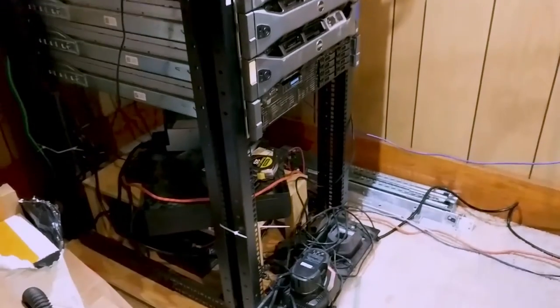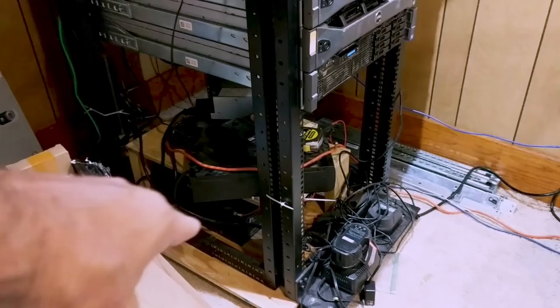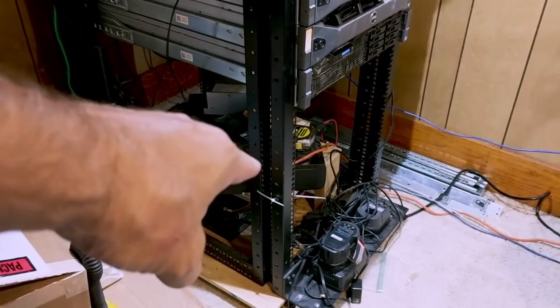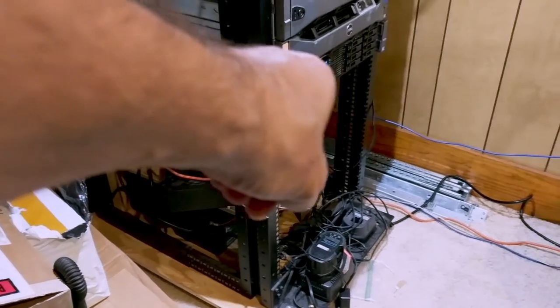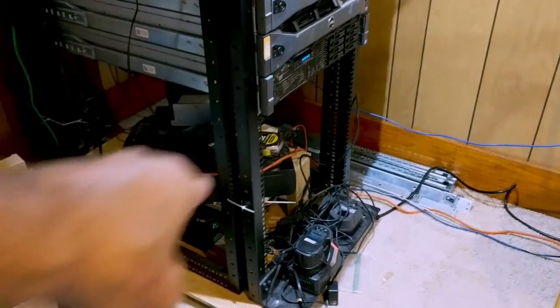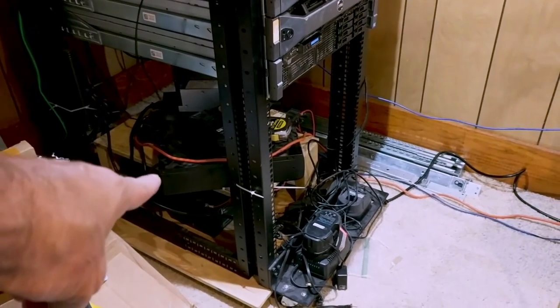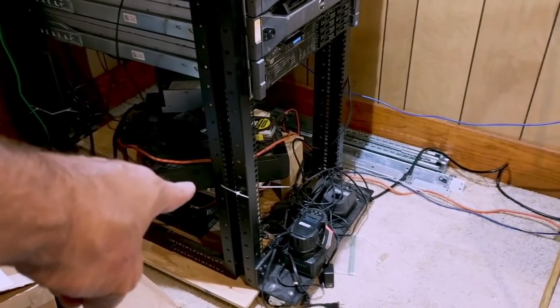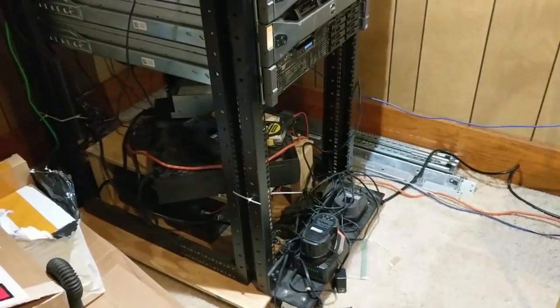Not bad for about $200 in batteries — that's about how much they cost, about $50 each battery, with free shipping. I've had that CyberPower since 2001. I bought two of the batteries a couple of years ago, then I bought the other two a couple of years later. So now everything's running.